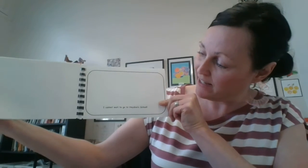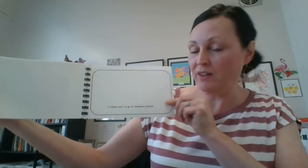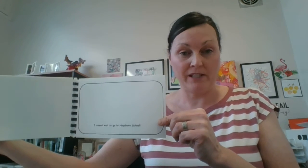This is a story they can read together with you over the summer so that hopefully they're really excited about coming to kindergarten and it doesn't seem so new and unfamiliar. On the last page it says 'I cannot wait to go to Haysboro School,' and this page is blank — the idea is they paste a photograph or draw a picture of themselves at Haysboro School, so it's a little bit interactive as well.